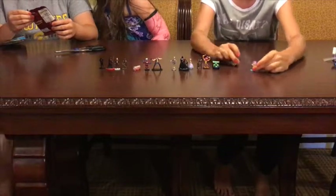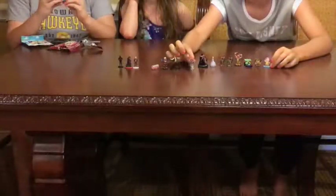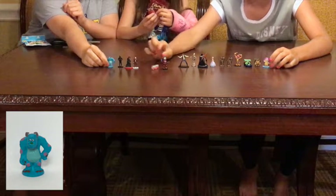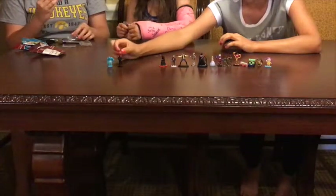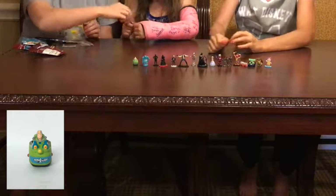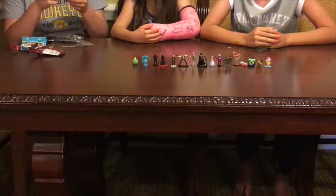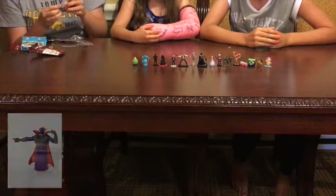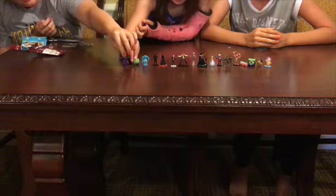I have the Pixar Pals collection. I have Sully from Monsters Inc. And then I have Buzz Lightyear from Toy Story. And then I have Zerd from Toy Story. If you can see here, he's in a little car.